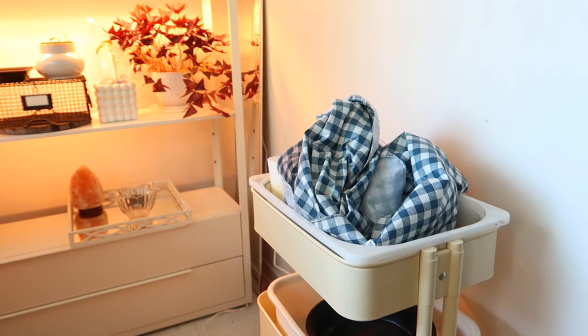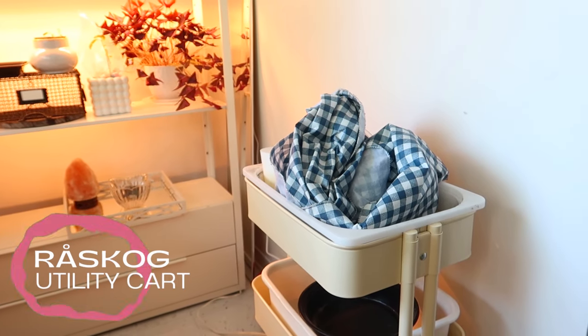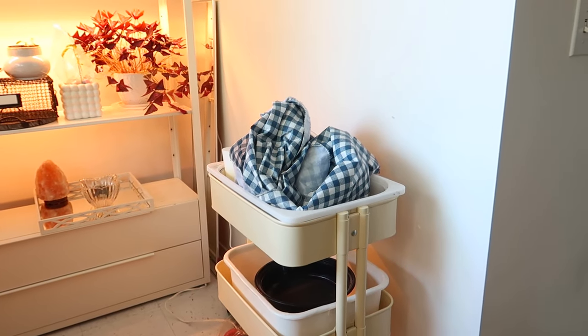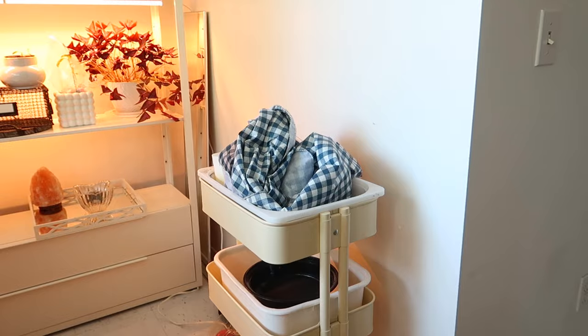I like to use this utility cart from Ikea to carry supplies. Everything will be in the description box, by the way, if you're watching on YouTube. If not, leave me a comment — I'd be happy to answer. I'm gonna turn these off so that we can see the plants properly.